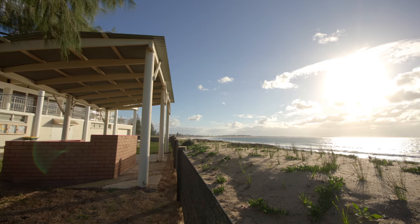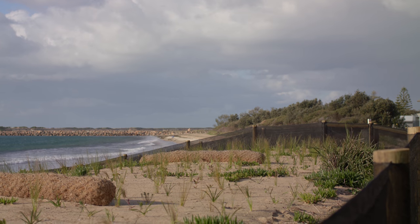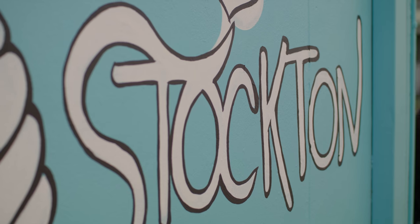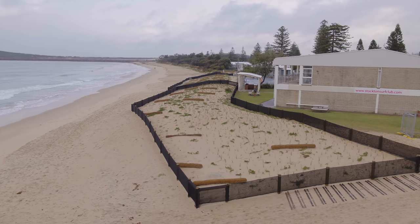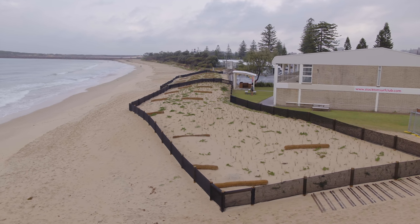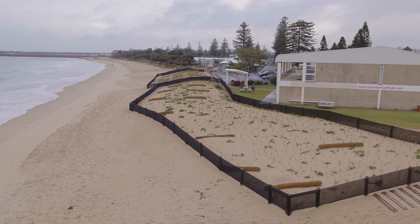The feedback we're getting is: finally the site's safe, it looks great. They're not looking at vertical eroding walls anymore. It's brought the community together at that point in Stockton, and you can see they've taken it on board — it's provided a lot of amenity as well. It's not just the actual work that stabilises a foredune or the front of a beach; it's bringing them all together.